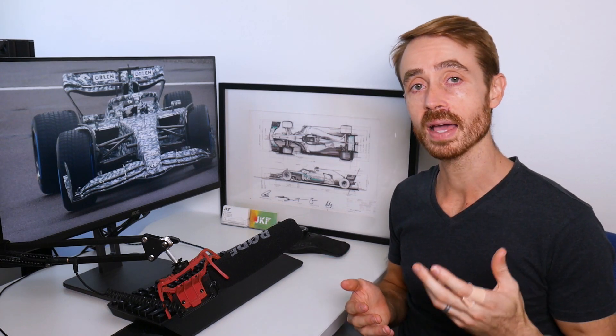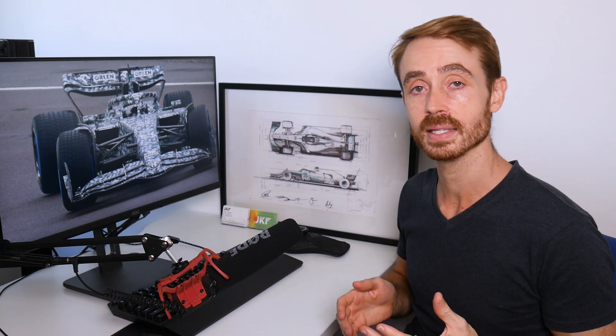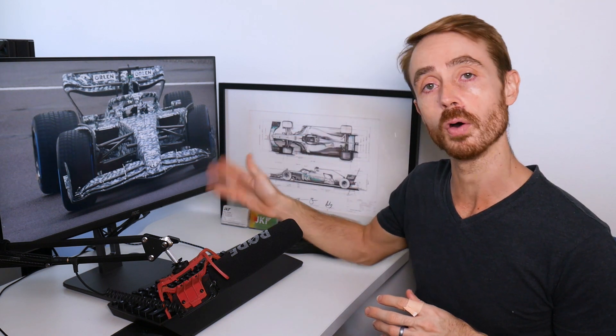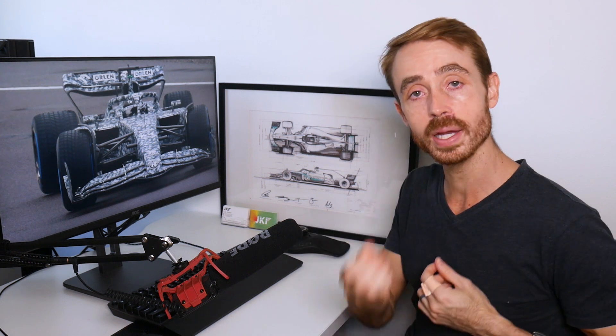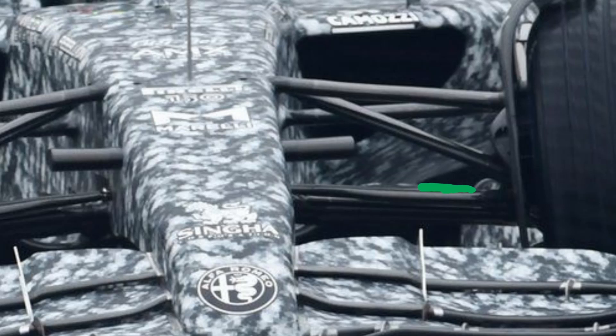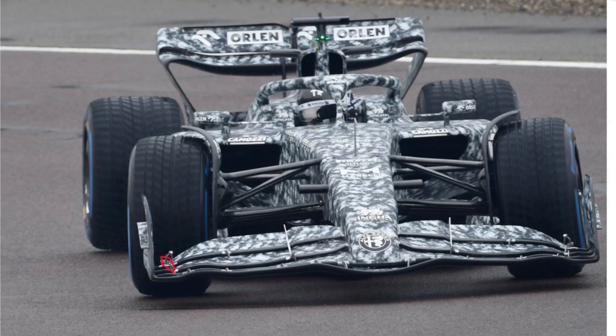Alfa Romeo gave us a surprising shock first look into their car the other day when they went track testing with it and someone managed to grab a whole bunch of spy shots of it. The car itself has a lot of really interesting aerodynamic details that we can talk through. In this video we're going to do a front-to-back walkthrough of all the aerodynamic details that we can see from the various spy shots we've got.